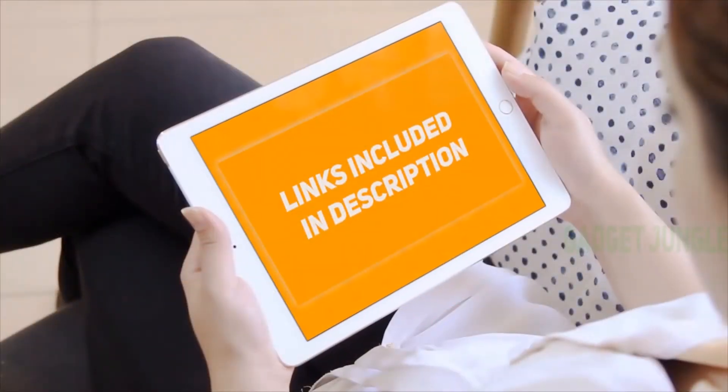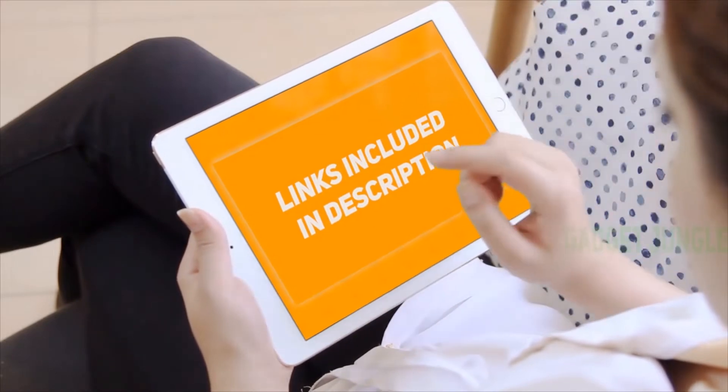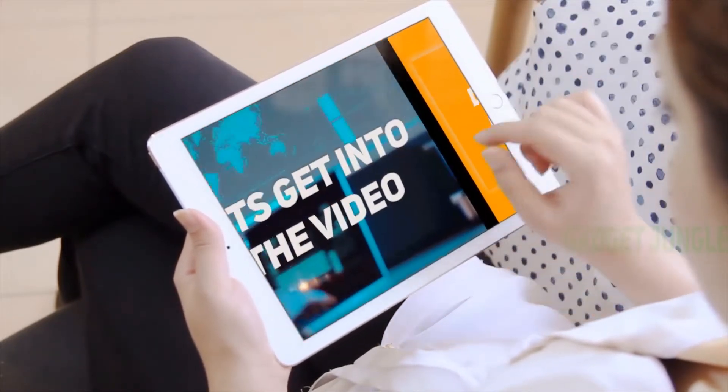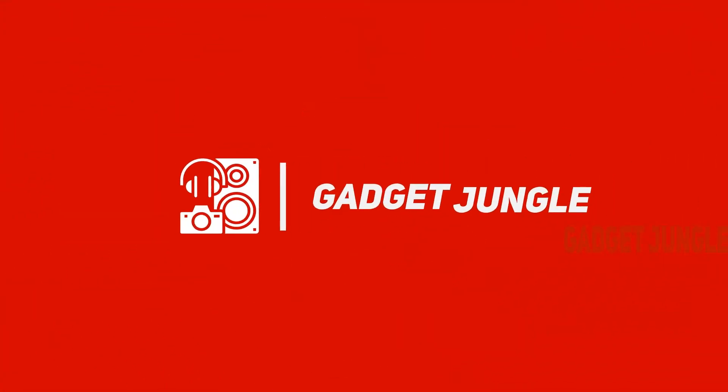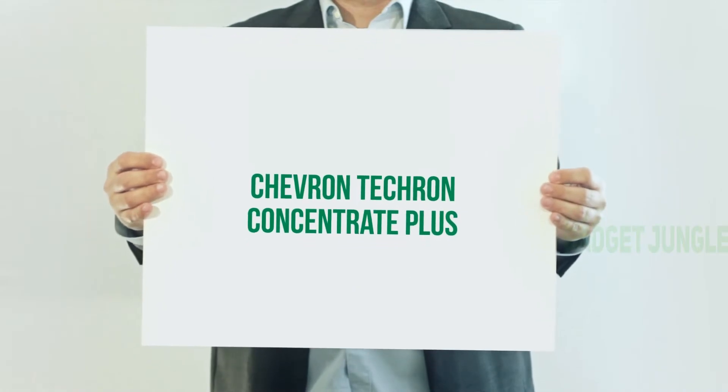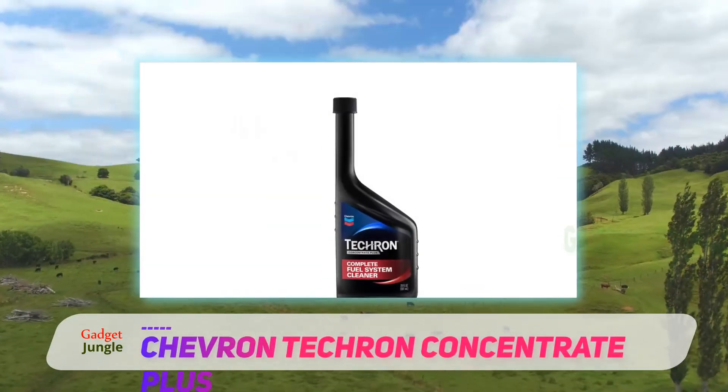Hi guys, welcome back to my channel. I've included product links in the description to find the most up-to-date pricing. Stay tuned and let's get into the video. Chevron Techron Concentrate Plus — you've probably seen a Chevron gas commercial where they mention their use of Techron in their fuel.